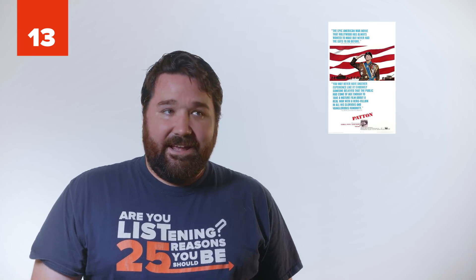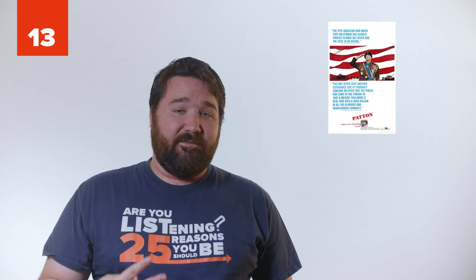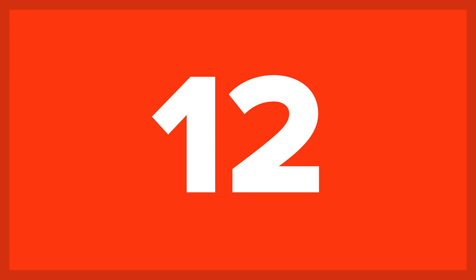13. Patton. The map they use of Normandy is inaccurate. Rather than showing five beaches, they only show three, and only have two American flags over those beaches.